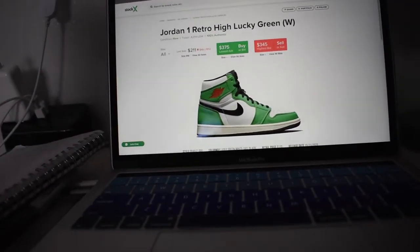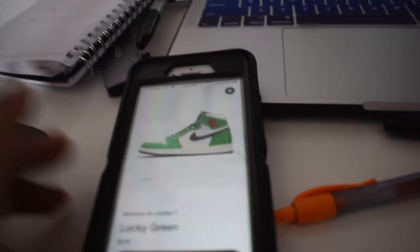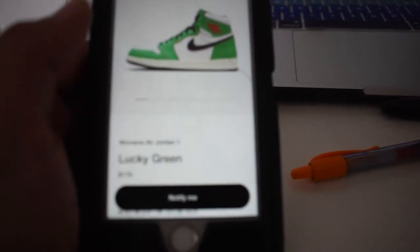I was just gonna do some homework but I got a Twitter notification that the Lucky Green ones are coming out.